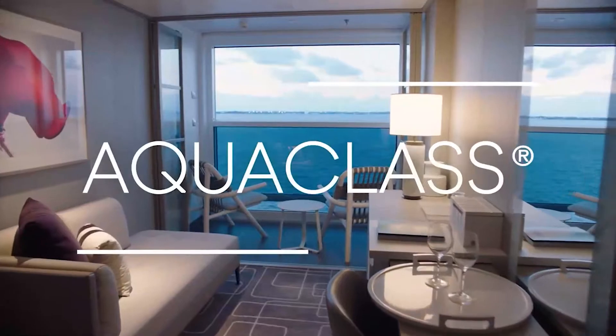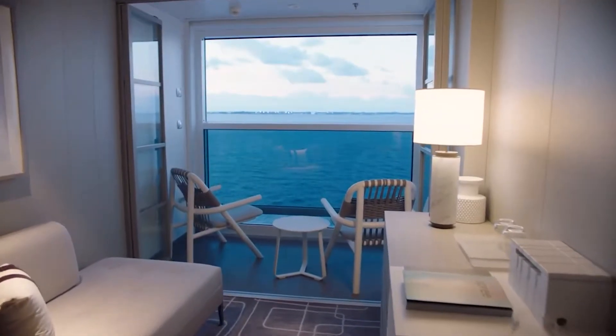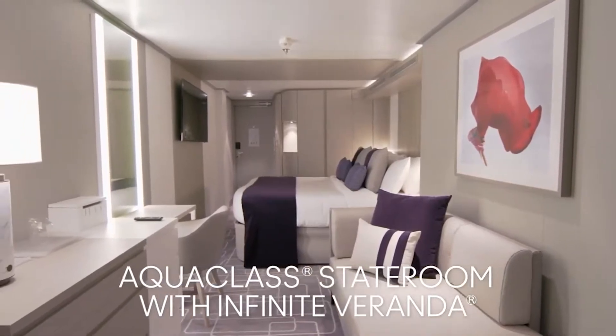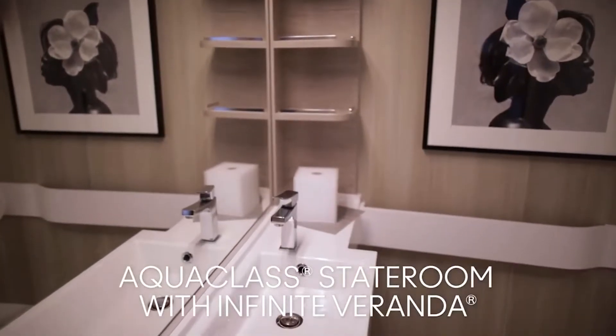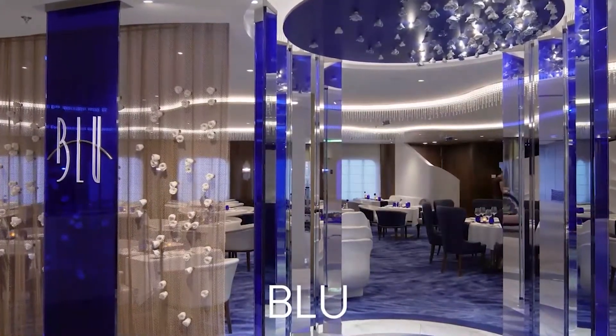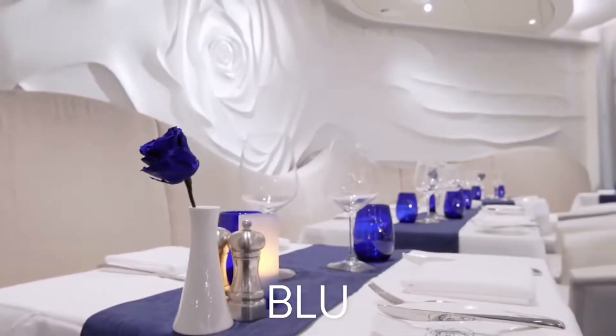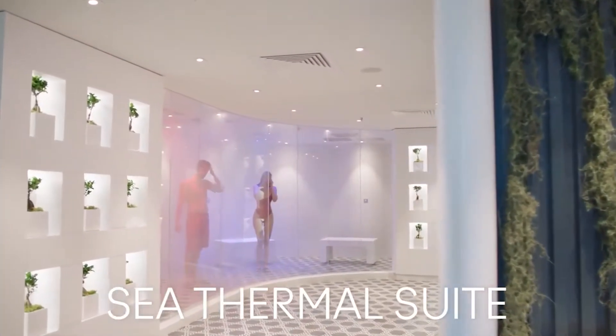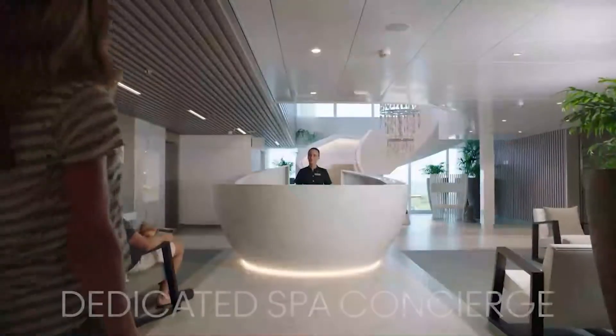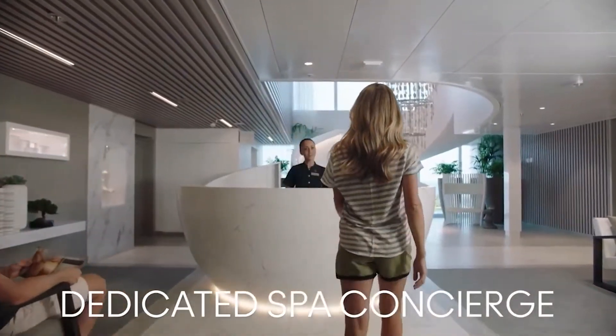The Infinite Veranda is the most popular type of stateroom, but then we have Concierge Class, which is an Infinite Veranda with a few more perks. And then we also have Aqua Class. Aqua Class is really a stateroom category for our wellness guests — guests who are more into well-being. They have exclusive access to the Blue Restaurant, which features what we call Clean Cuisine. They have access to the spa, and the spa on this ship is just breathtaking. The gym is amazing — it's big and faces forward, so you have the best views of the sea.